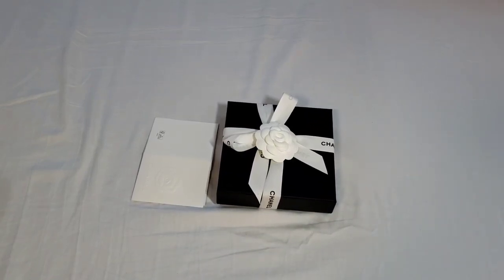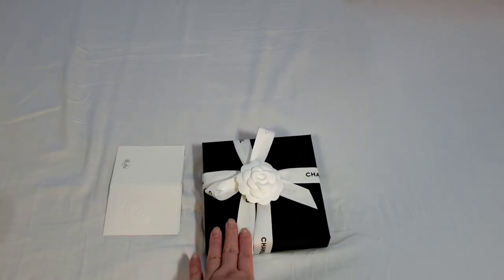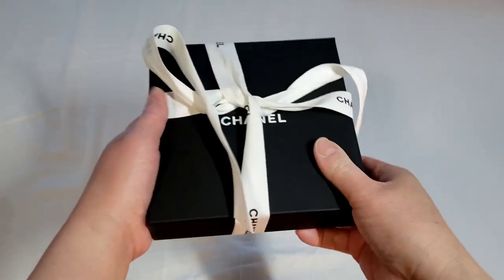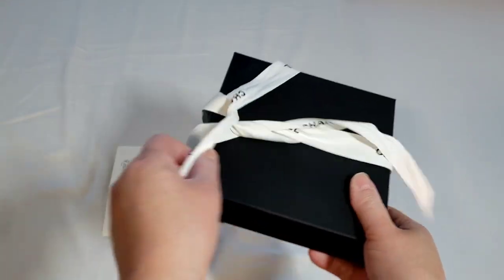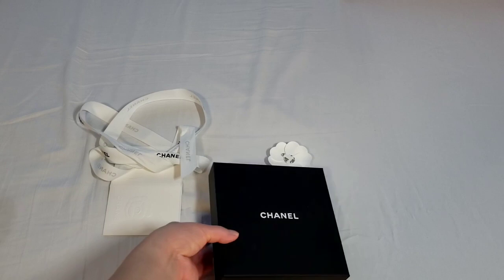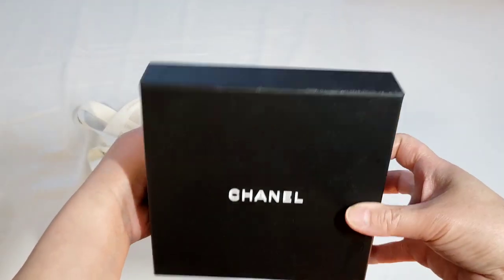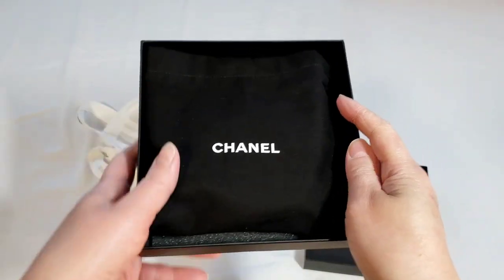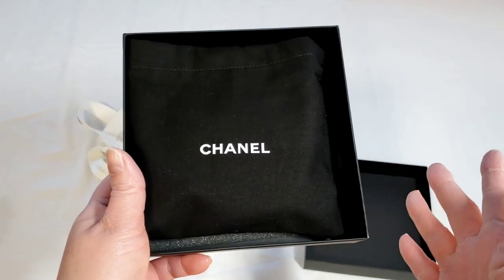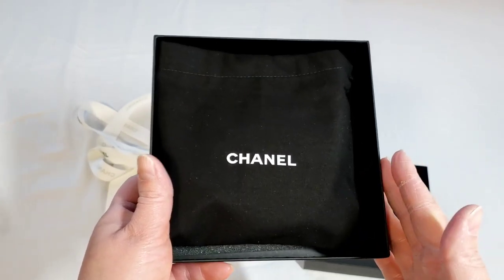Hello everyone, this is LuxuryPL38. Today's unboxing is the item I purchased a few days ago, just before the price increase. There wasn't much of an increase here in Canada, and there is no increase in the United States, which is good for us. Unfortunately, there's quite a bit of an increase in Australia, where the currency is very weak at the moment, and that's why the increases are different in different parts of the world.